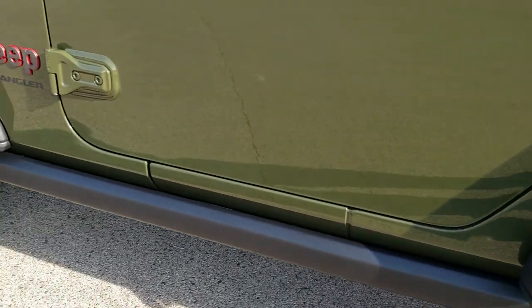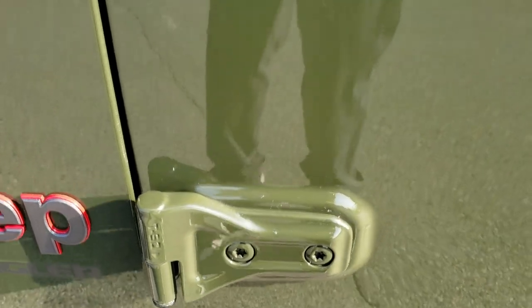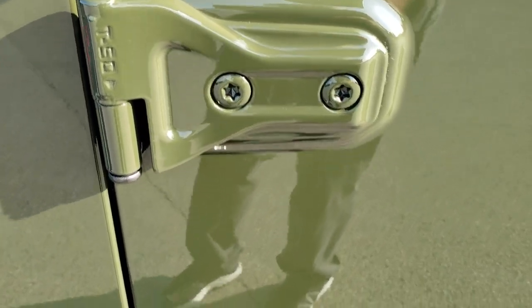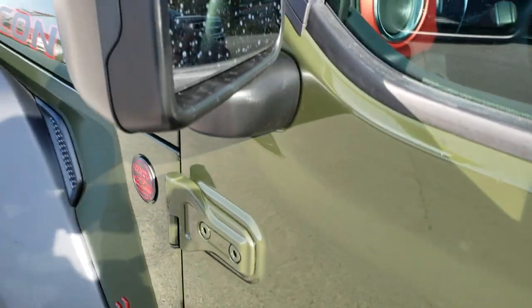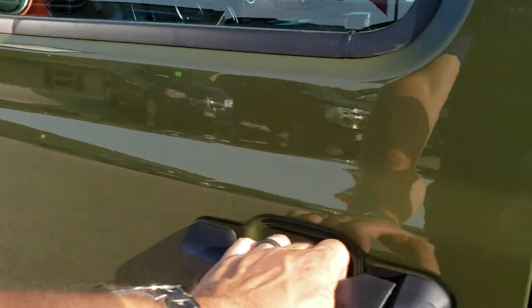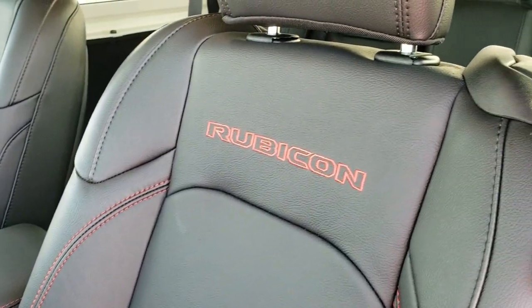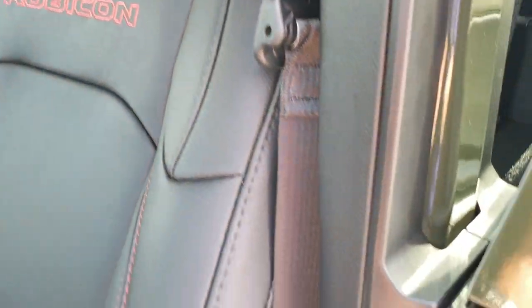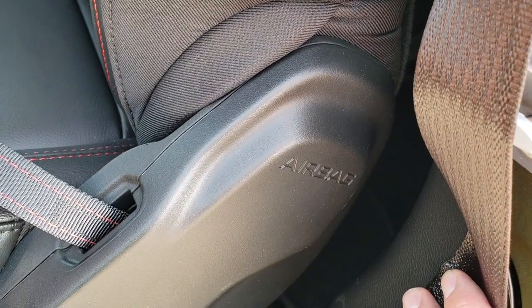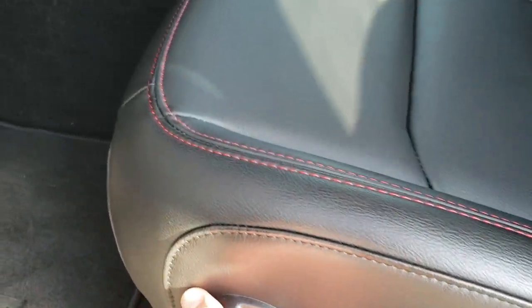You get the rock rails, which are part of the Rubicon package. You also have Torx 50 indicators so you know which Torx wrench to use, blind spot monitoring, and heated mirrors. Inside you get leather trim seats with red stitching and the red Rubicon name stitched into the backrest. All these Wranglers now have side curtain airbags standard. You also get a driver seat height adjuster and lumbar adjuster.